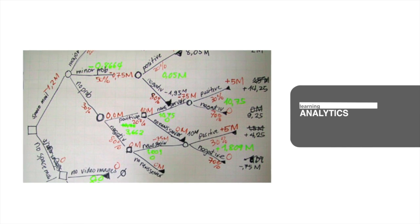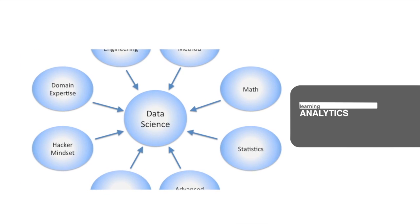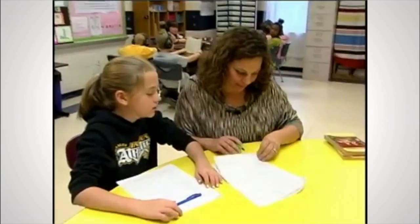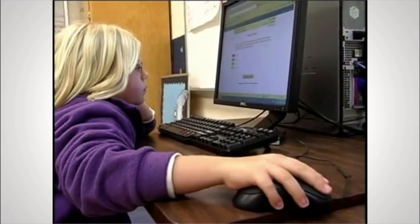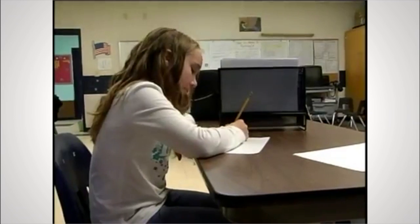Learning Analytics is an educational application of big data, providing a high-quality, personalized experience for learners. As the need for more authentic assessment in STEM subjects increases, Learning Analytics helps educators measure students' concept mastery and can help identify which students might be struggling with the material.